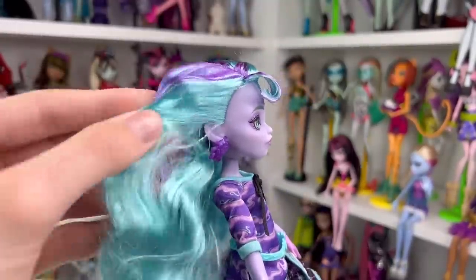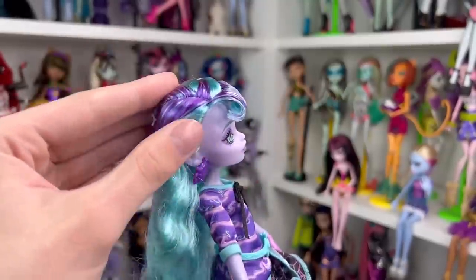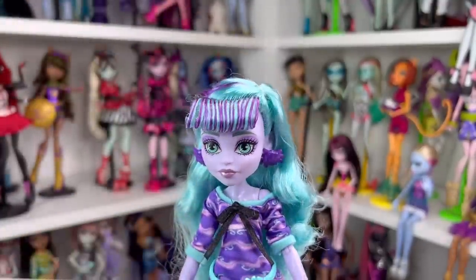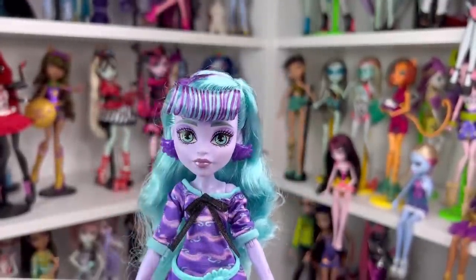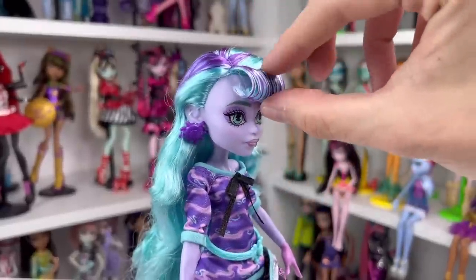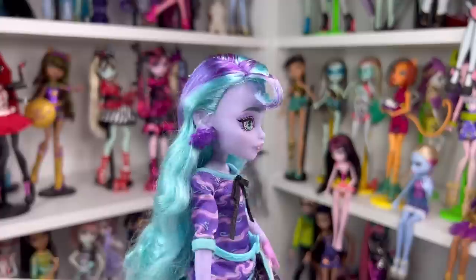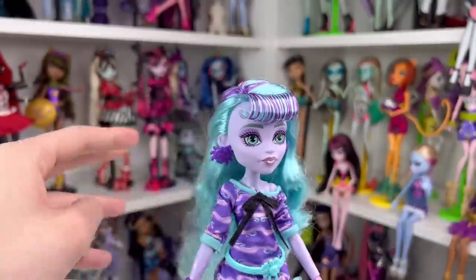I'm going to take off her little hat and show you what her hair looks like. My Twyla kind of looks like she has thin hair — I'll wash it and find out. She has dark purple streaks in a really pretty shiny blue base, pulled to the side. This hairstyle is very reminiscent of her new Scare Mester doll. Her bangs are curled and quite hard, so if you're planning on washing her, pay a little more attention to that.